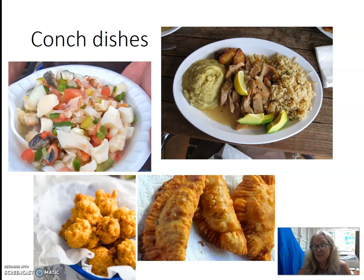Conch meat is delicious and is eaten in the Virgin Islands in many dishes such as conch salad, conch fritters, conch and rice, conch pate, just to name a few.